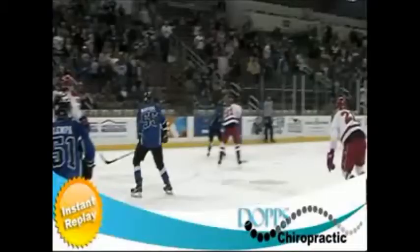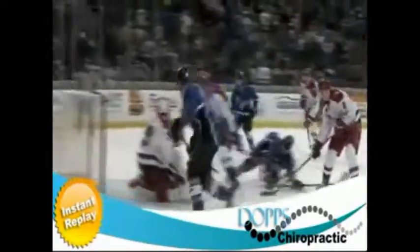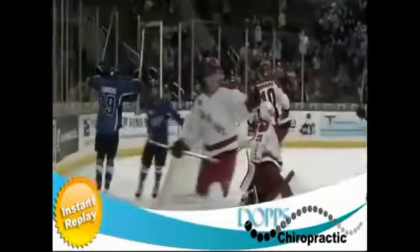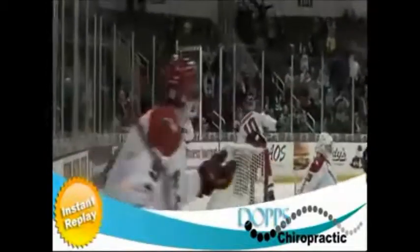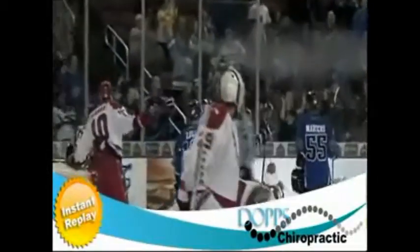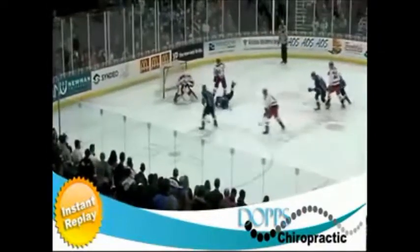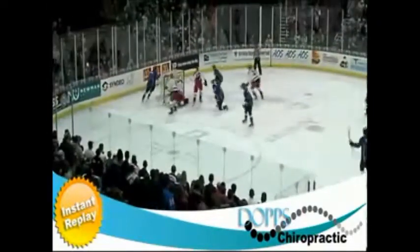Big goal there by Summers. You can definitely see the frustration on the Allen bench as Rouleau is still trying to get up — looks like that one might have caught him in the neck. He's still on the ice, finally up to his feet. Crowd cheering now, but you know if the situation was reversed, they'd be upset too. Puck in the far corner.